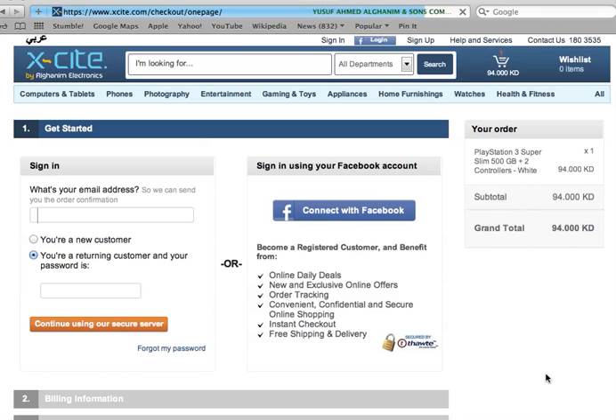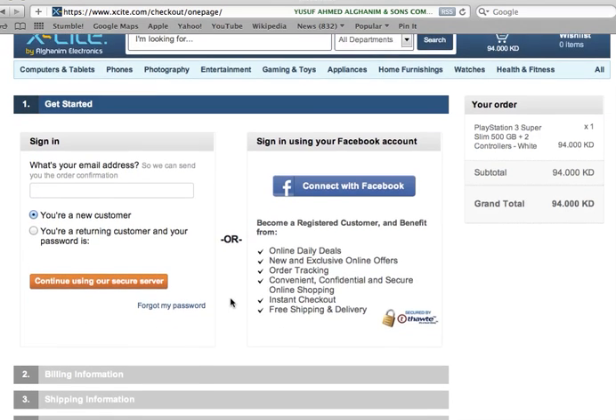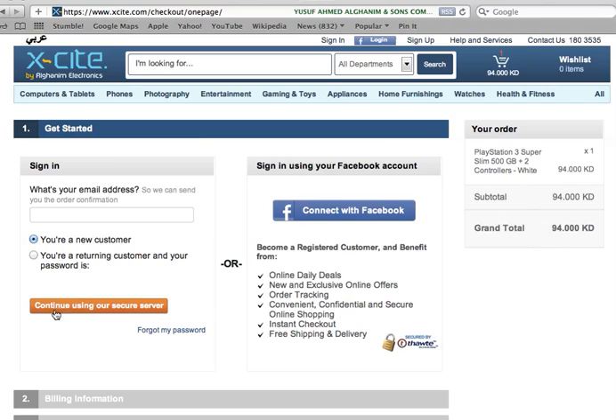You have three methods of payment: the first is cash on delivery, the second is Knet, and the third is credit card. You enter your email address and password here. If you're a new customer, just click 'New Customer' and you can sign in with your billing information, put in a shipping address where you'd like your product delivered, and select your payment method.